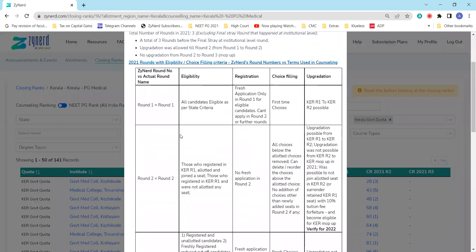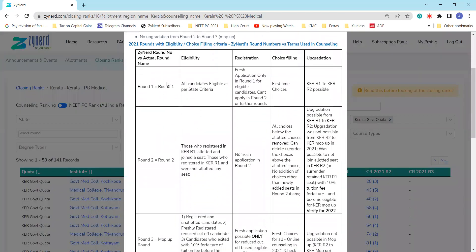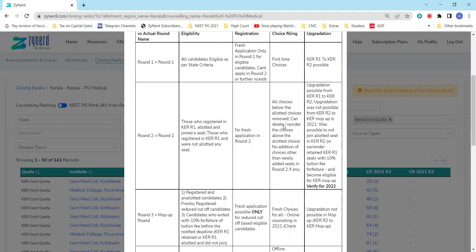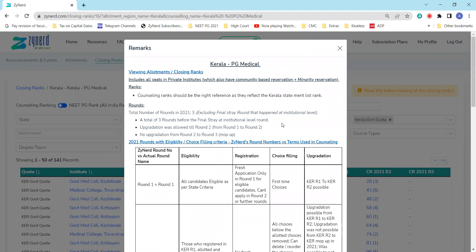There is also information on what each round means. Round one, round two, and round three — which is termed as MOPOP in state counseling. You'll have the eligibility criteria as of last year, the registration process, choice filling, and upgradation rules — for example, whether the same choices carry over to round two, whether you can delete or reorder choices, and whether upgradation is allowed. This was the entire process for last year. Some rules may have changed this year, but this data serves as a reference for what was available and what the rules were.